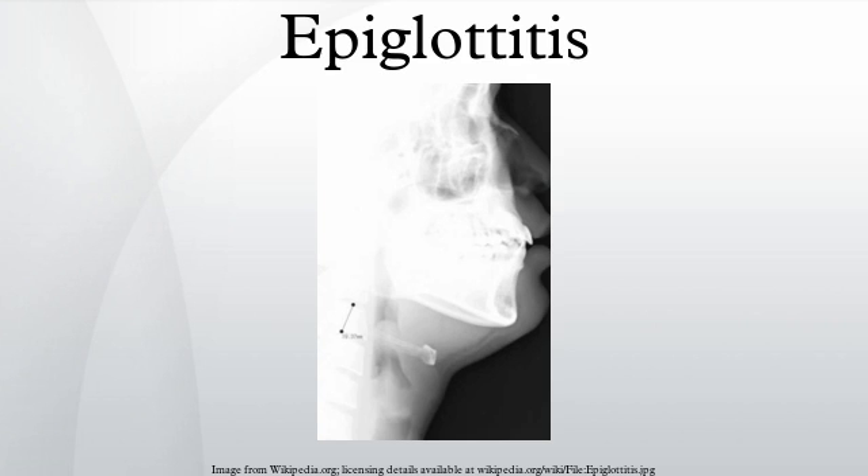The child often appears acutely ill, anxious, and has very quiet shallow breathing with the head held forward, insisting on sitting up in bed. The early symptoms are insidious but rapidly progressive, and swelling of the throat may lead to cyanosis and asphyxiation.